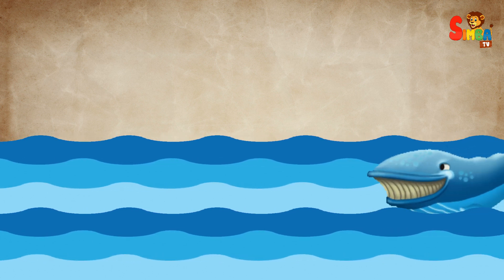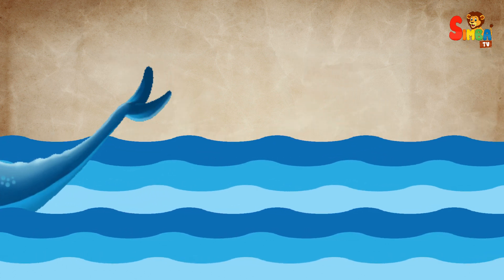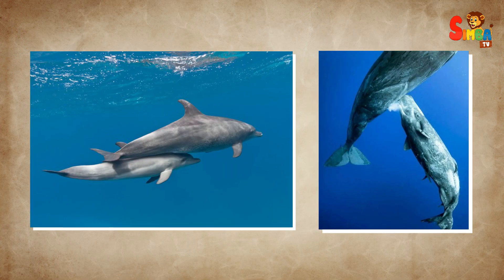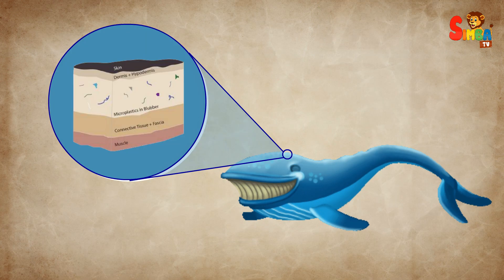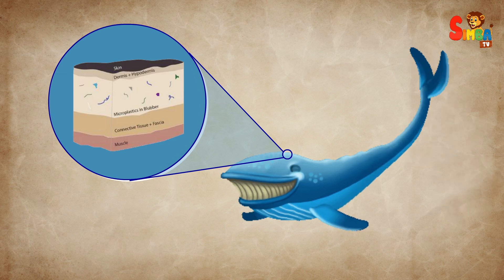Whales are fascinating mammals adapted for life in the ocean. They are warm-blooded like us and nurse their young with milk. What sets them apart is their thick layer of fat known as blubber beneath their skin. Blubber serves several important purposes.